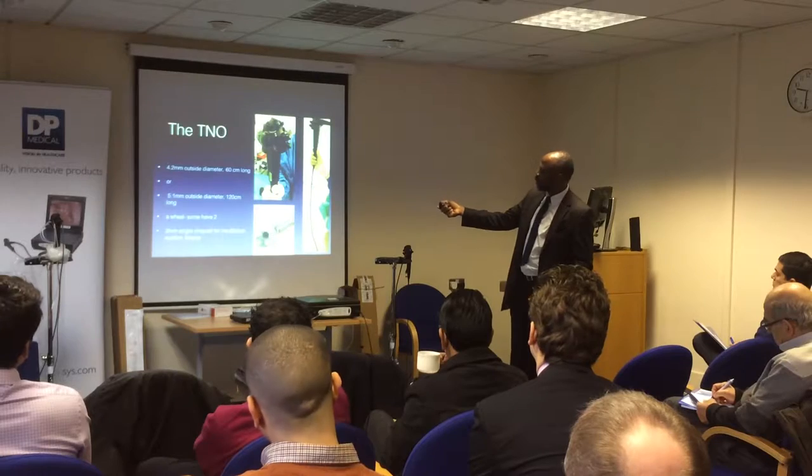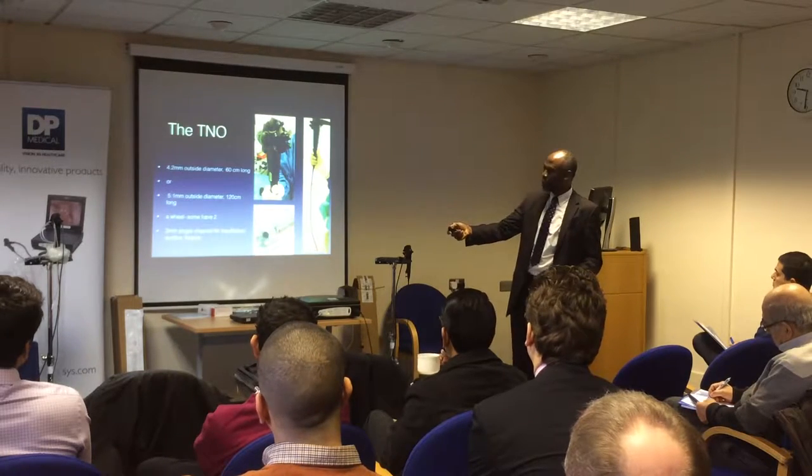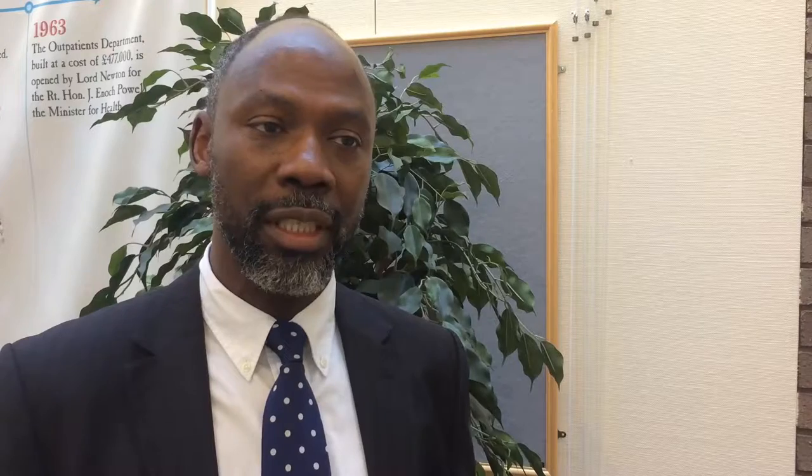Another area where TNO has become very useful is in the treatment of certain conditions like swallowing difficulty — dysphagia. You can perform what we call balloon dilatation to stretch the area causing the swallowing difficulties. It can also be used for biopsy, and for laser treatment such as in respiratory papilloma of the larynx, by passing instruments through the channel in the TNO.